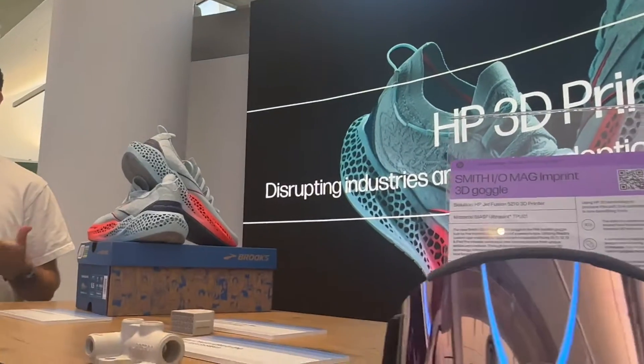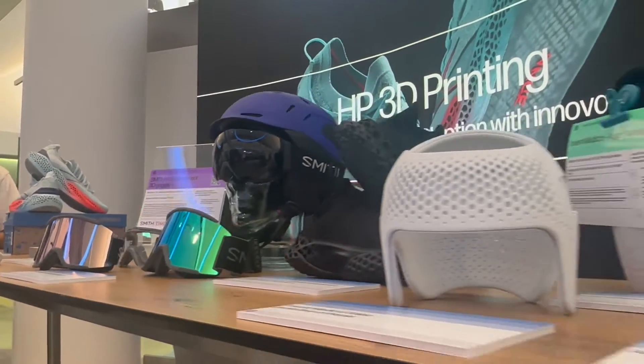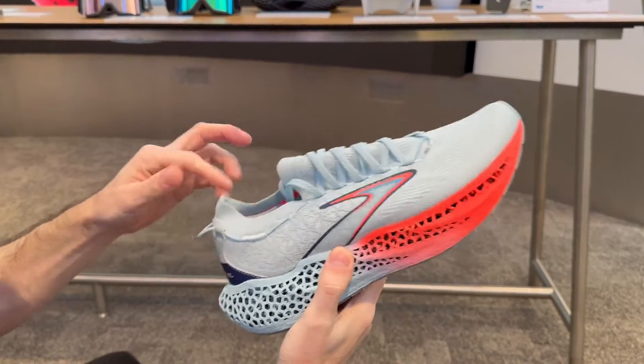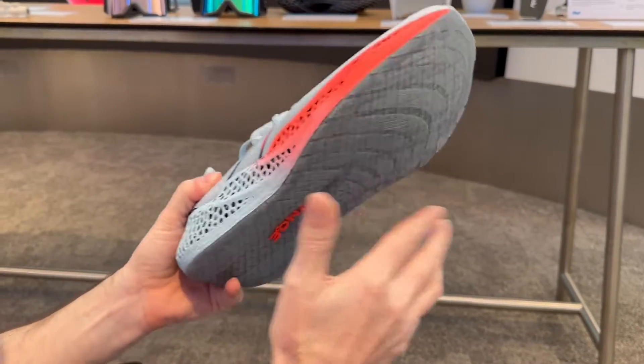HP is exploring 3D printing, experimenting with metals and other materials to create ski masks, helmets, tools, and intricate models. Available to buy right now are these 3D printed running shoes, created in partnership with Brooks.